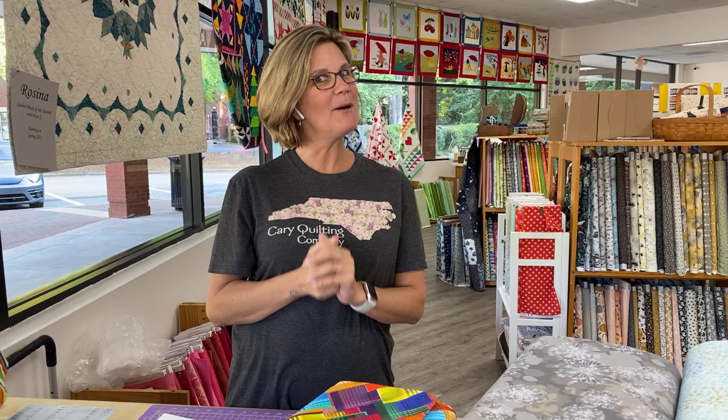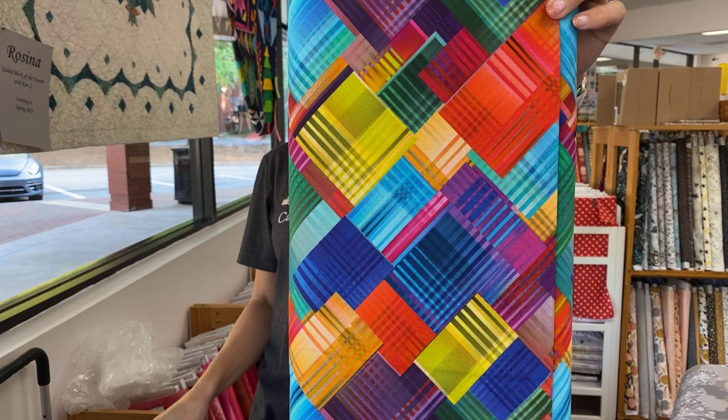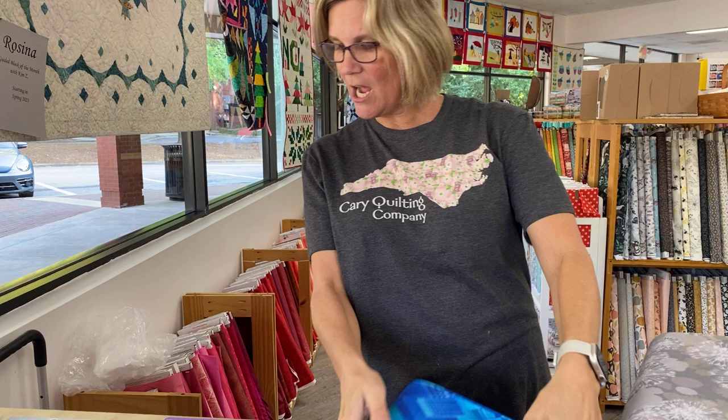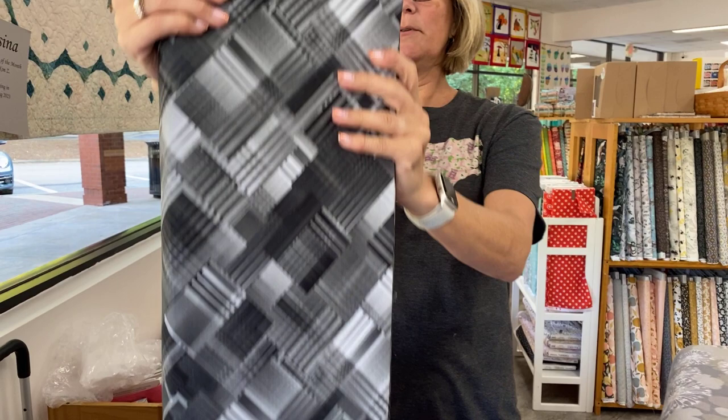First up is Pixel — I love, love, love this. We only have three bolts of this. The description is: these fabrics vibrate with possibility. Digitally printed in a dazzling rainbow color palette, Pixel will add movement and effervescence to your next project. This is by Whistler Studio for Wyndham. And we also have that in a lovely black and white scale as well.